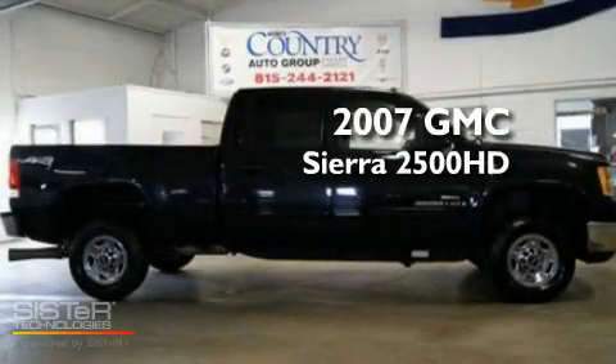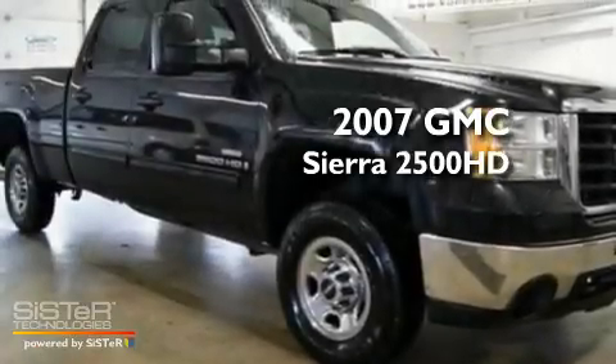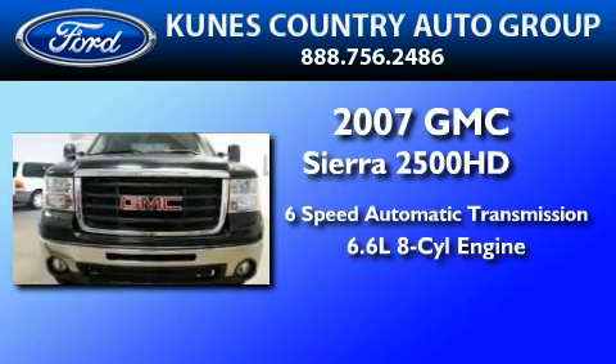This is a 2007 GMC Sierra 2500 HD. This truck has a 6-speed automatic transmission and a 6.6-liter V8.